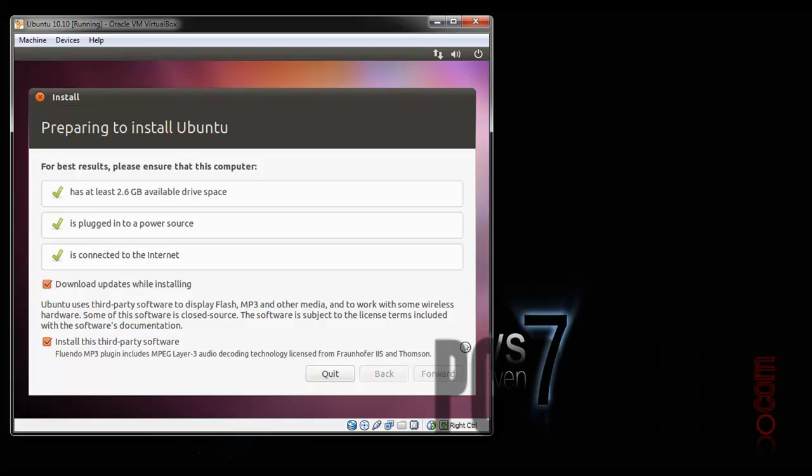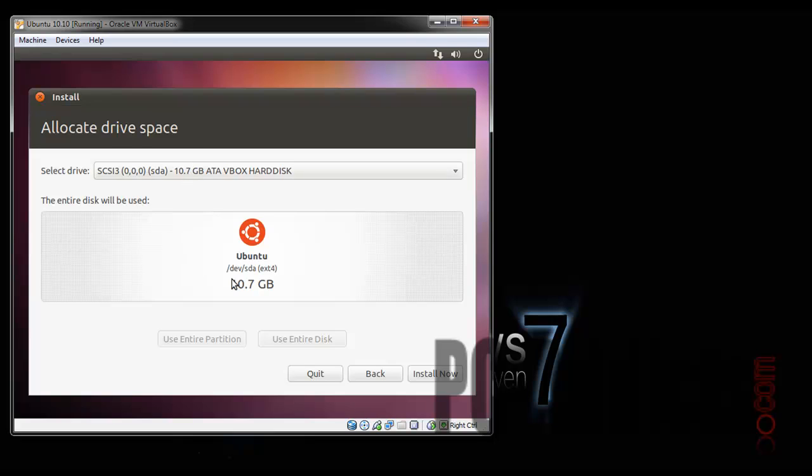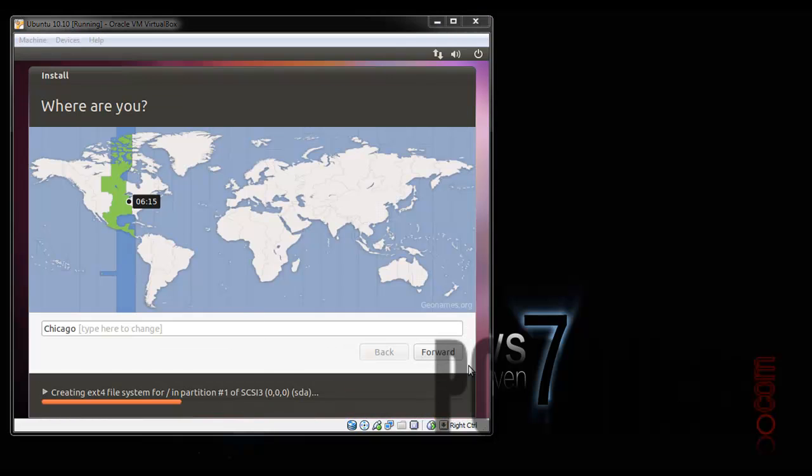Next step is erase and use the entire disk. I created a 10 gig virtual machine disk for this, so let's go ahead and do that. It's 10.7 gigs — use entire disk, install now. Alright, we're going to do this.